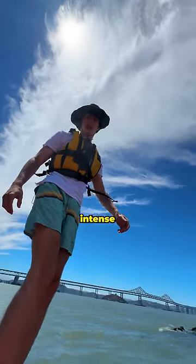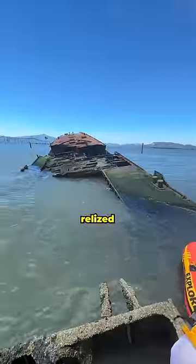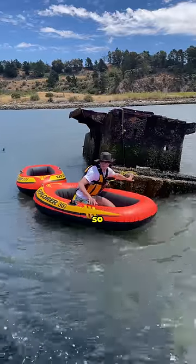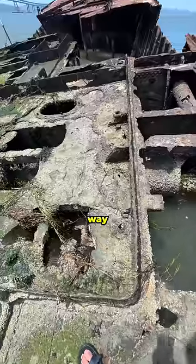Oh my god, this is intense. Now once me and my cameraman were both safely on board, we quickly realized we were on the wrong side of the ship. So I hopped back in my boat, went to the other side, and then slowly started making my way towards the opening.